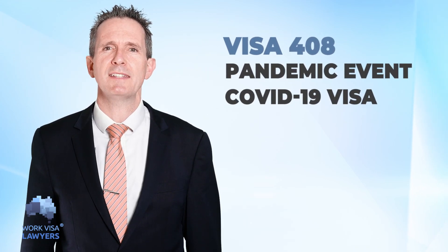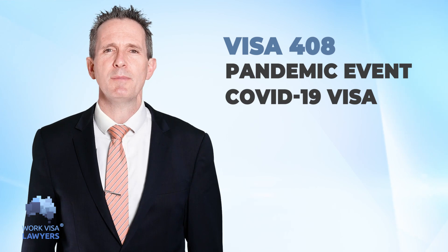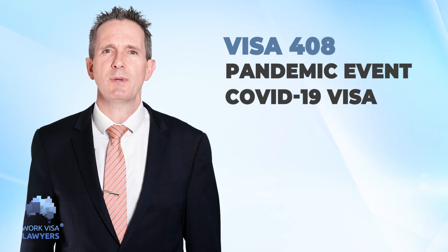What is this visa? It is the 408 pandemic event COVID-19 visa. The pandemic event 408 was created to help individuals who could not depart from Australia during the pandemic.